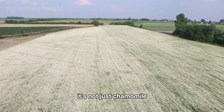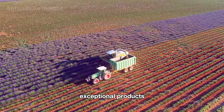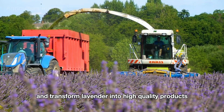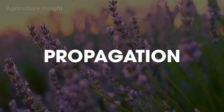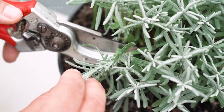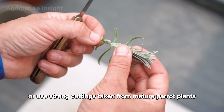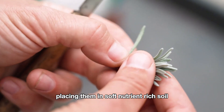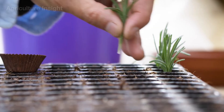It's not just chamomile — lavender is also a symbol of relaxation and a valuable ingredient for creating exceptional products. Creating stunning lavender fields starts with the careful process of propagation. Farmers can choose to plant seeds or use strong cuttings taken from mature parent plants, placing them in soft, nutrient-rich soil. These young plants are nurtured in greenhouses, providing the perfect environment for healthy growth.